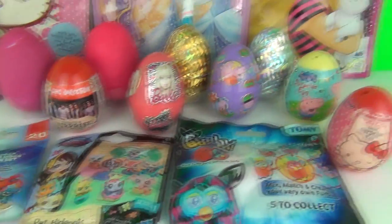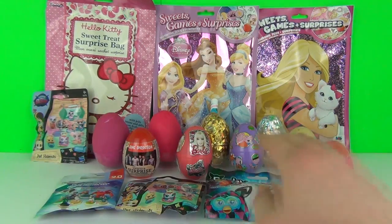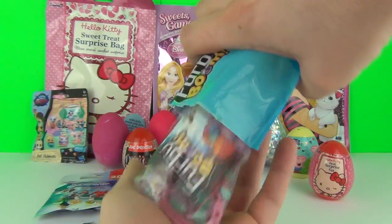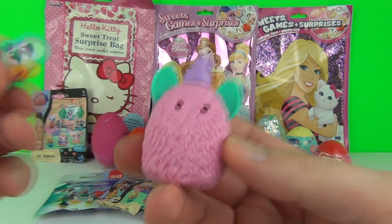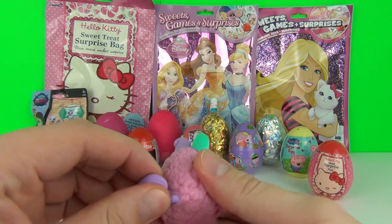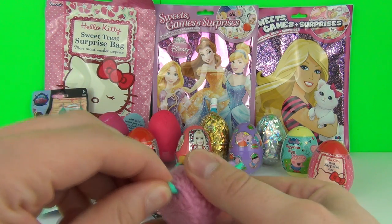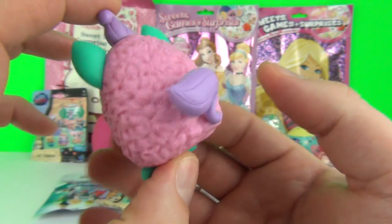Where shall we go next - a blind bag, a surprise egg, or a surprise party bag? Let's go with the Furby Boom surprise blind bag. These are awesome buildable figures. We got the pink one - how cute is that!